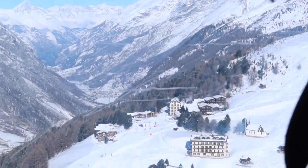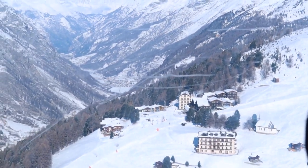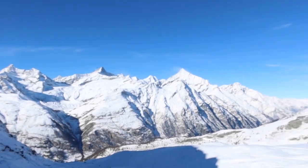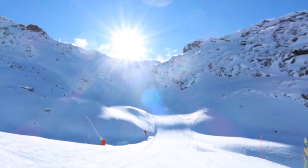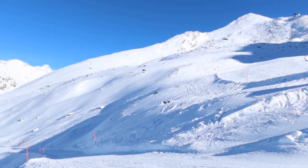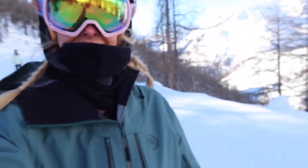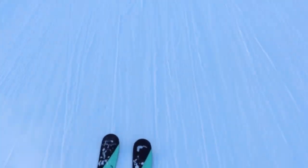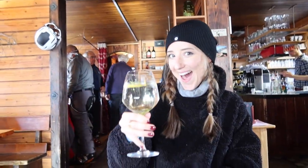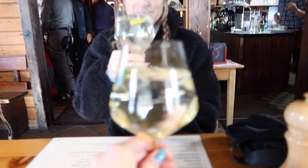Here's the Riffelalp. We're definitely pushing ourselves today - it's freaking hard. We just stopped in for a drink - cheers! My new drink is a Hugo.